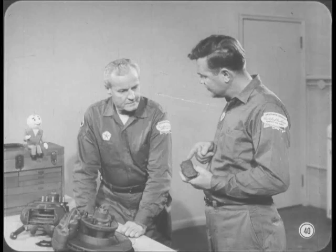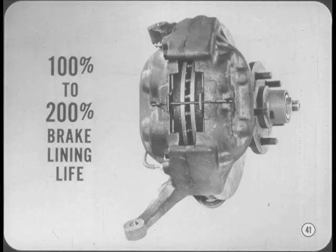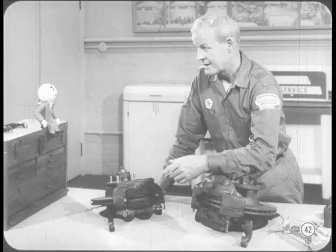The disc brake pads don't look very big. How about lining life — won't they wear out faster than drum-type brakes? Not so. Our tests at the proving grounds have shown that disc brakes last at least as long and sometimes twice as long as the drum-type linings. Just like any other braking system, it depends on how you use them.